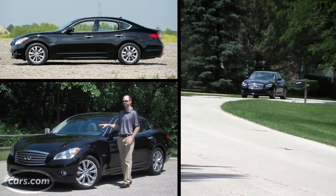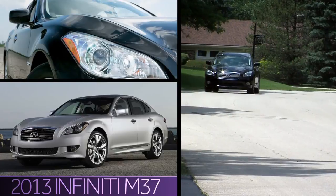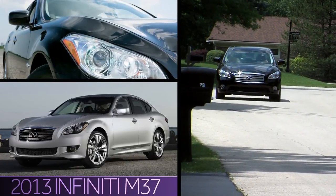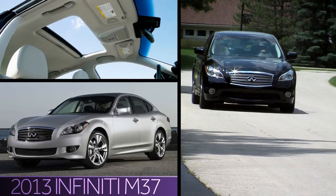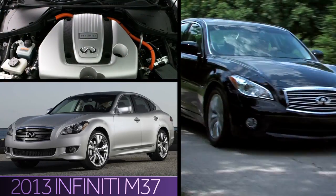Infiniti's entry is the M35H, a hybrid version of its M luxury sedan that costs 12% more than its gas-only counterpart, the M37, but gets 38% better gas mileage according to EPA combined estimates.